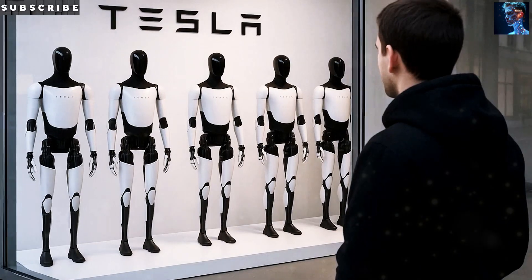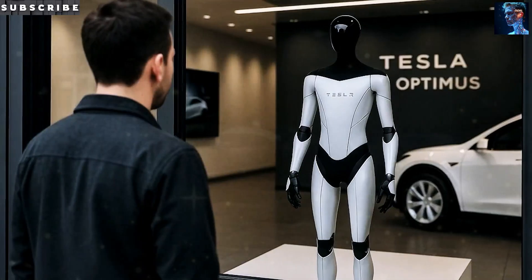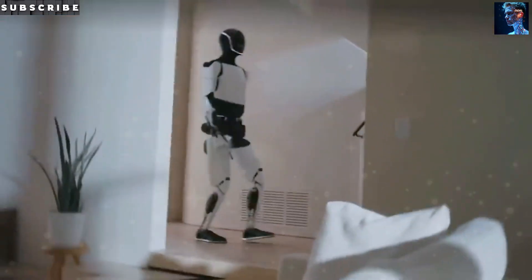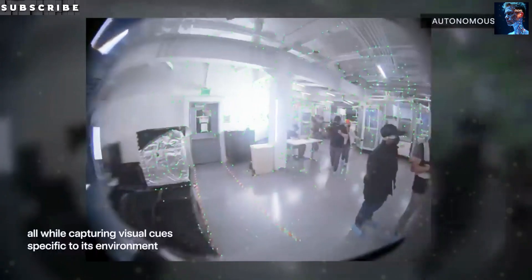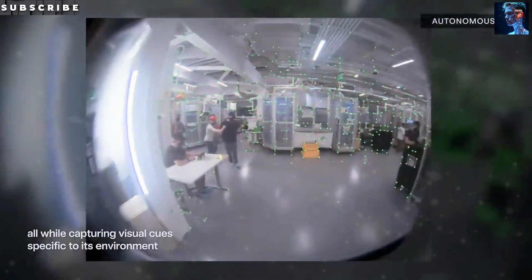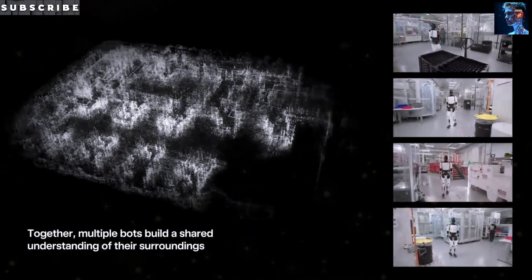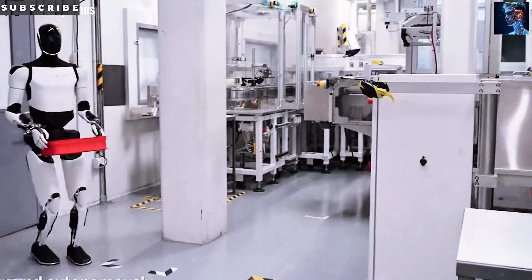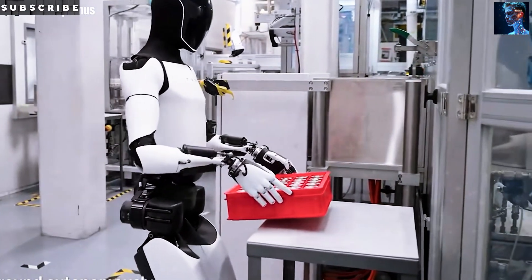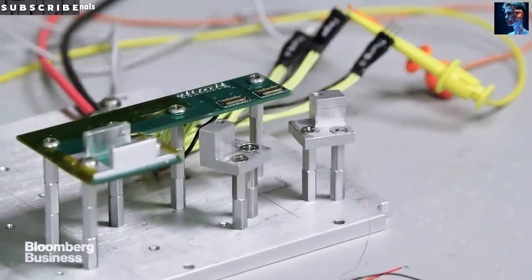By localizing all manufacturing in Texas, Tesla hopes to streamline innovation and quickly scale up as they perfect the design. No one else is working at this pace, and that might be Tesla's secret weapon as they race to establish leadership in the humanoid robot industry. But it's also one of Tesla's biggest risks — if they can't overcome these engineering and supply chain hurdles, the entire timeline could slip. If they succeed, however, they could redefine what automation looks like forever.